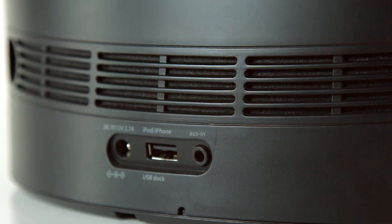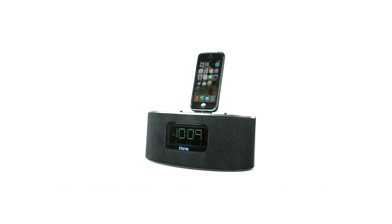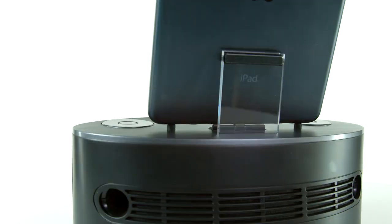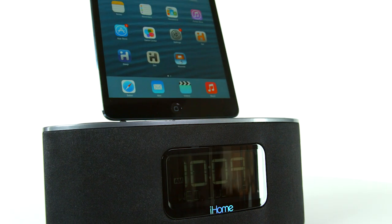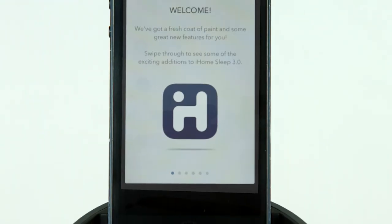The IDL46 also comes with an auxiliary audio line-in jack that easily connects to another audio source for superior room-filling sound. Sync your mornings, music, and lifestyle with the IDL46, compatible with a series of iHome apps available on the App Store.